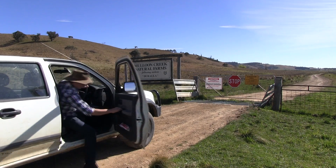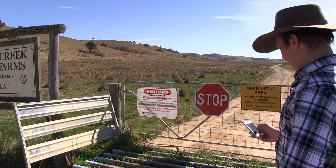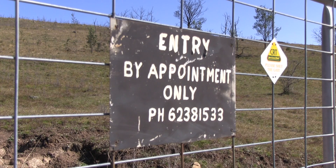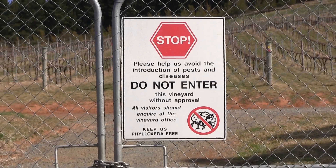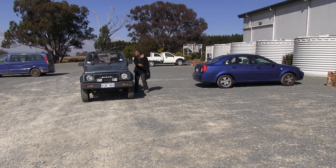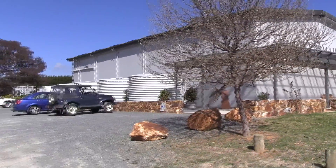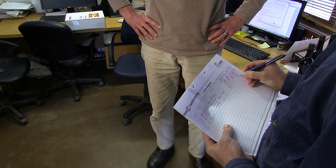You should never assume that visitors know what you do. Instead, provide simple and clearly displayed signs that state your required biosecurity measures. Appropriate signage informs visitors that you take biosecurity seriously. Signs are also handy for showing people where they can and cannot go. Signs to designated visitor parking should be clearly visible from the entrance to the property, and visitors should be directed to a designated parking area away from livestock and crops, then report to the office or house to sign the visitor register.